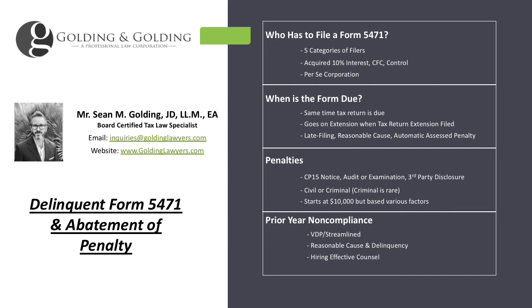We have lots of free information available on our main website, goldinglawyers.com. You can always reach out and schedule a reduced-fee initial consultation if you think it's appropriate. My name is Sean Golding with Golding & Golding — thank you for your time, enjoy the rest of your day.